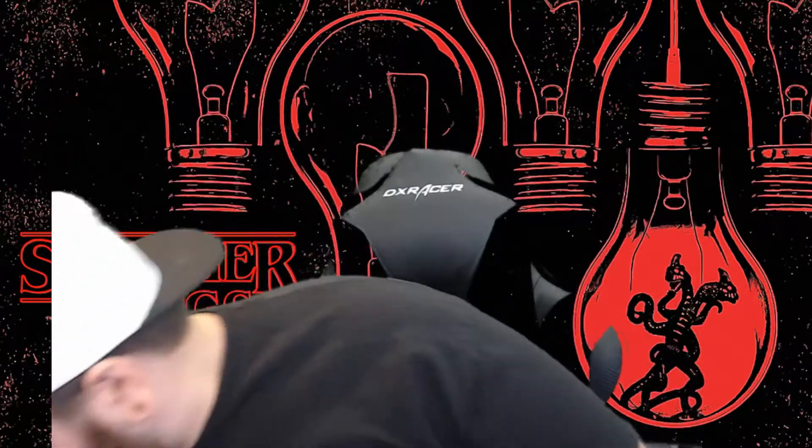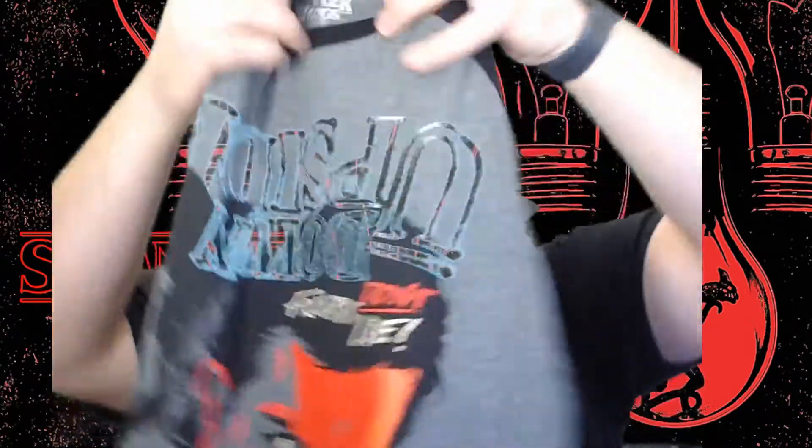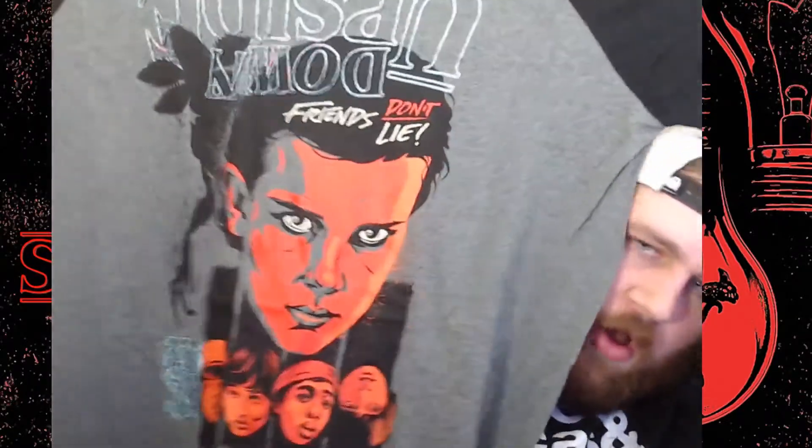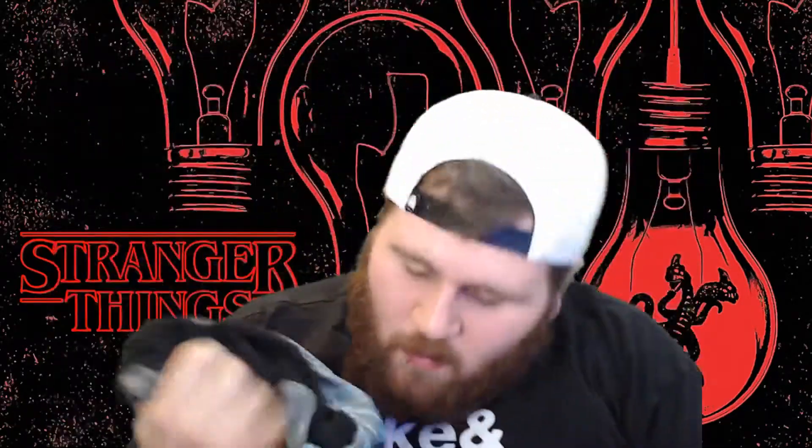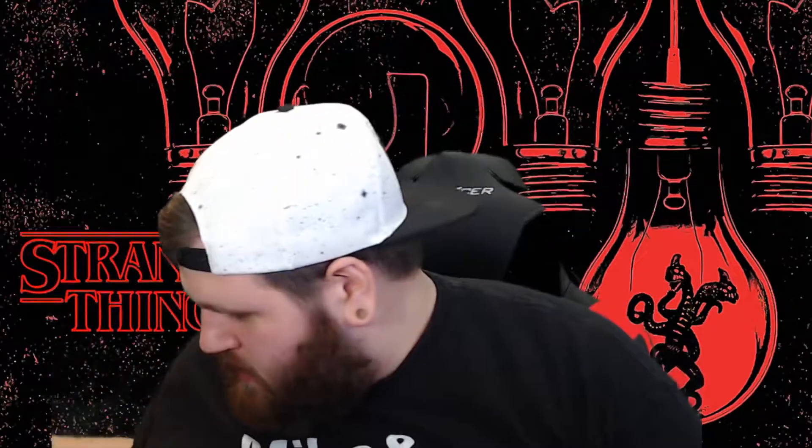The next thing out of the box is a sweet new t-shirt — it's a baseball shirt, these are my favorites. It says 'The Upside Down, Friends Don't Lie' — and the Upside Down text is backwards! On the shirt it says Mike, Lucas, Dustin, Eleven, and Will — and Will's upside down on the shirt. That is so cool! I love this shirt, this might be one of my new favorite t-shirts.